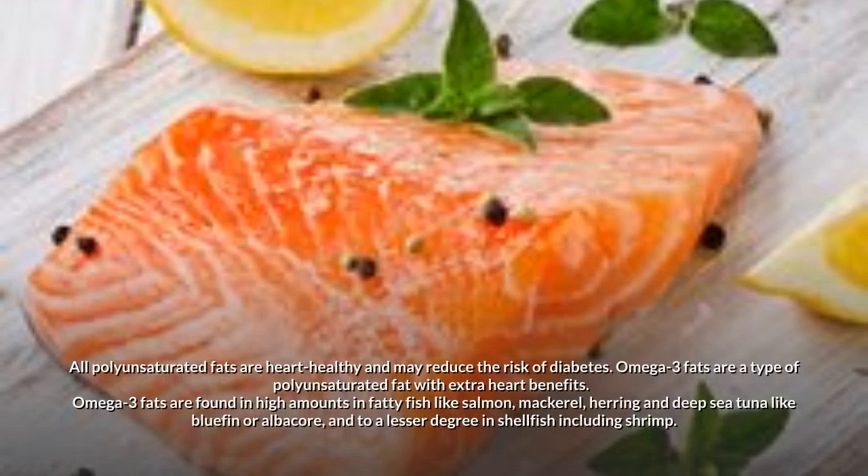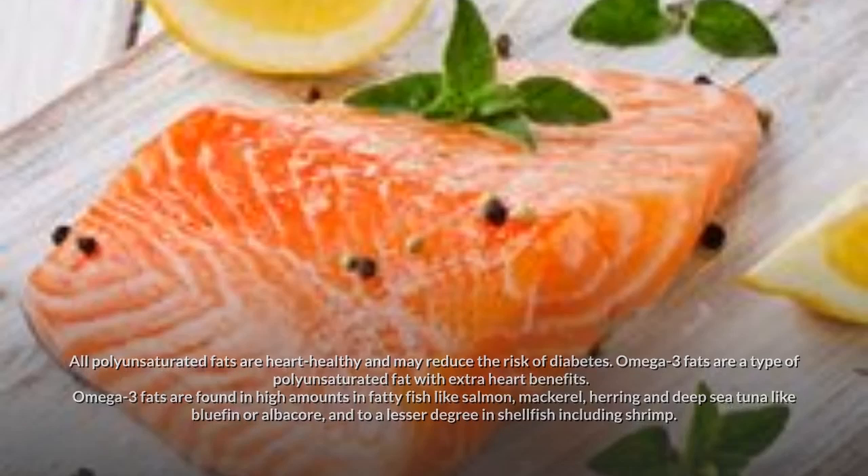2. Use polyunsaturated fats, especially omega-3s. All polyunsaturated fats are heart healthy and may reduce the risk of diabetes. Omega-3 fats are a type of polyunsaturated fat with extra heart benefits. Omega-3 fats are found in high amounts in fatty fish like salmon, mackerel, herring, and deep sea tuna like bluefin or albacore, and to a lesser degree in shellfish including shrimp.